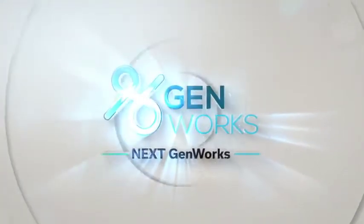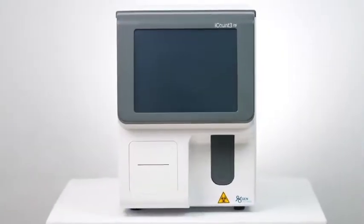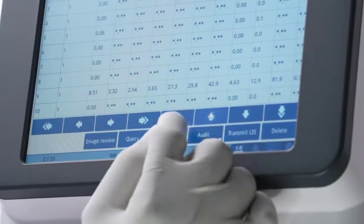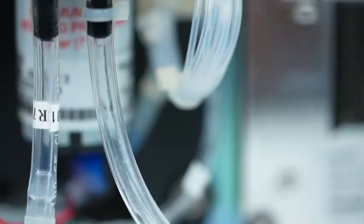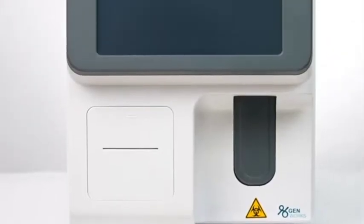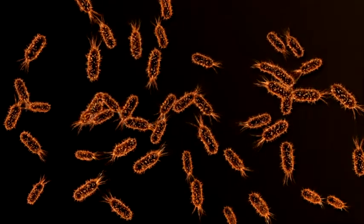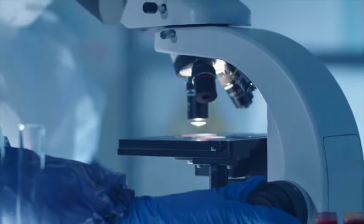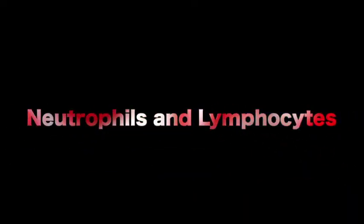Genworks, a leader in healthcare technology, is proud to launch the iCount 3TS — a unique three-part hematology system which clearly differentiates between bacterial and viral infections by enumerating neutrophils and lymphocytes separately.